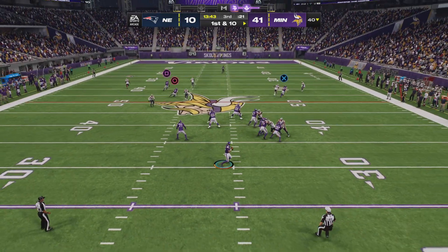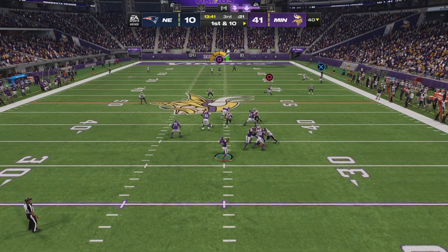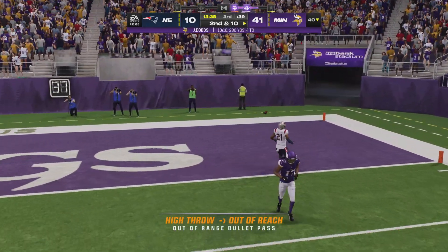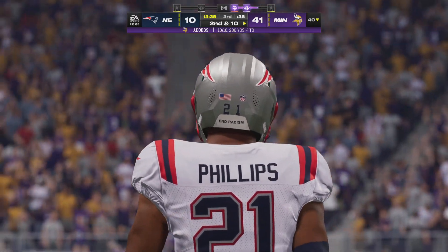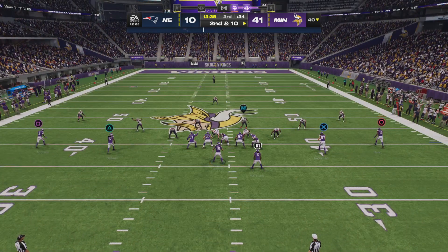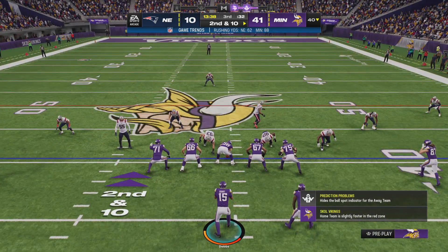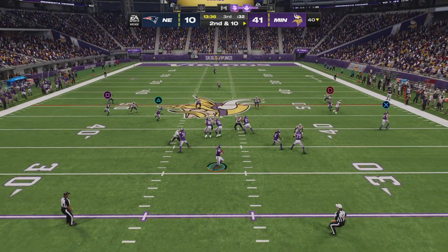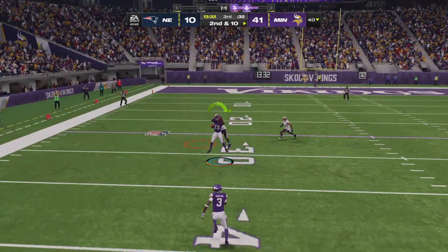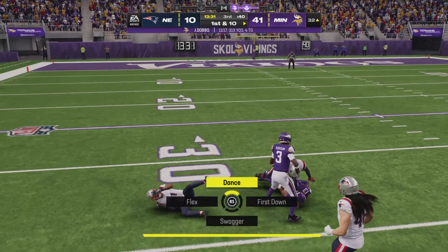There's Dobbs to throw — he'll rifle this one deep right side, incomplete on the deep ball. I like the fact that he took the shot deep downfield; even if you don't get the catch, maybe you get a defensive penalty and pick up the yardage that way. That's Kline on the 35.